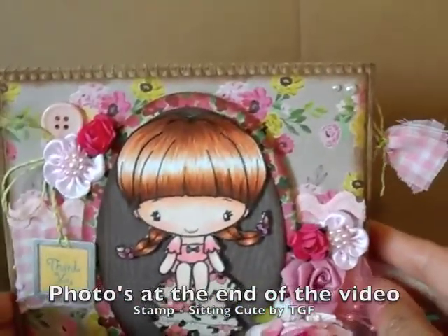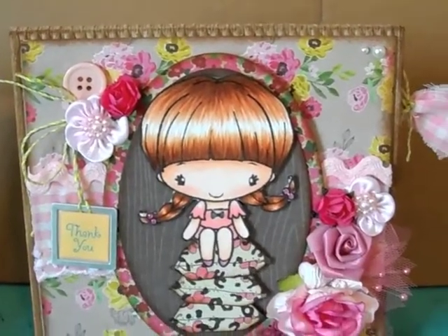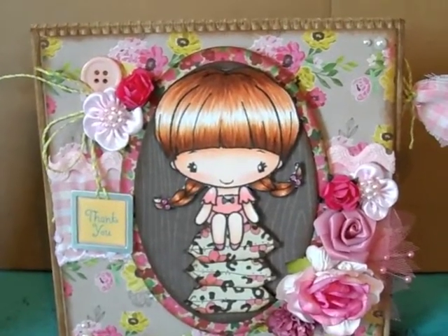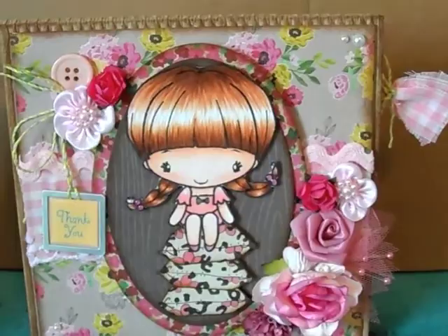I think it's a super cute card. I hope you like it, Sarah! Thanks everyone, and I hope you guys have a fun and safe Halloween. I will talk to you guys soon — see you in the next video. Bye guys!